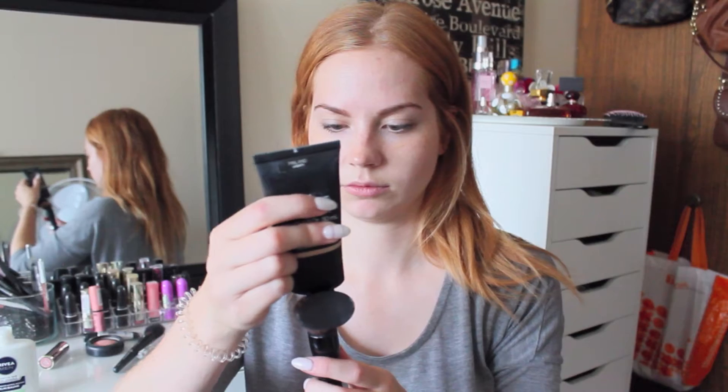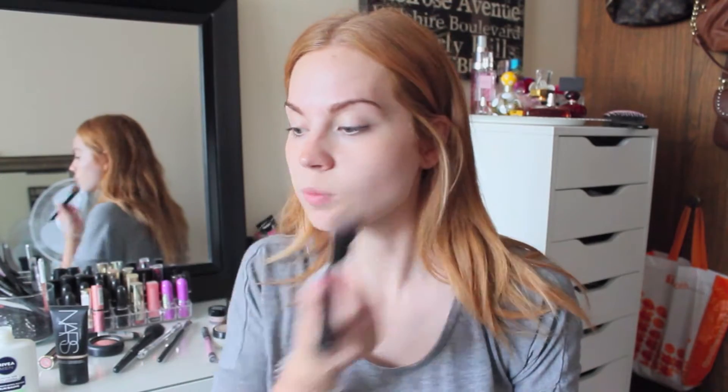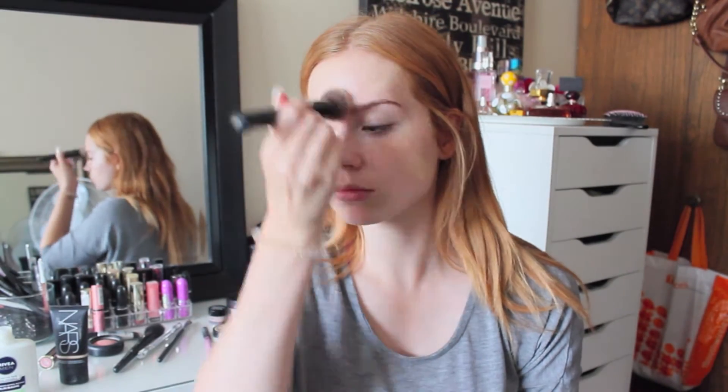First I prime with the Nivea Men's Sensitive Skin Shaving Balm. Then I go in with the NARS Tinted Moisturizer. This is really good if you're on the go and just want a little bit of coverage.